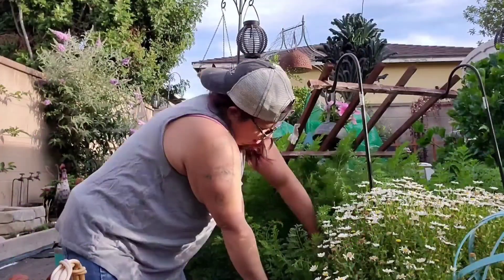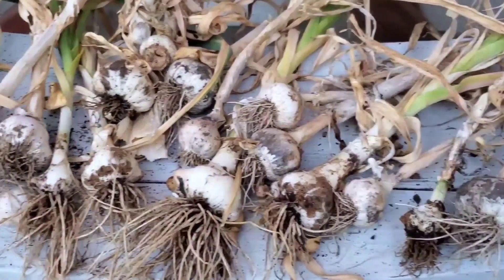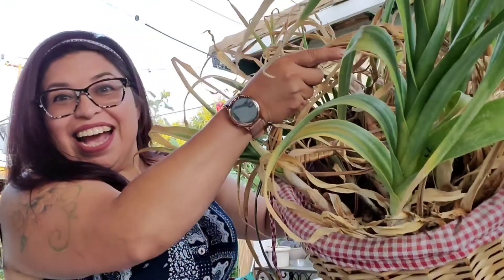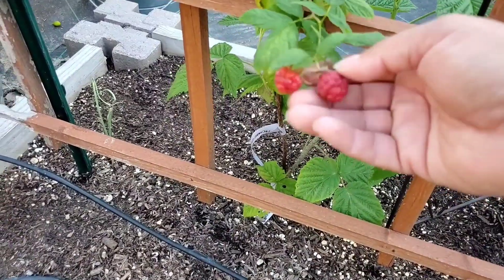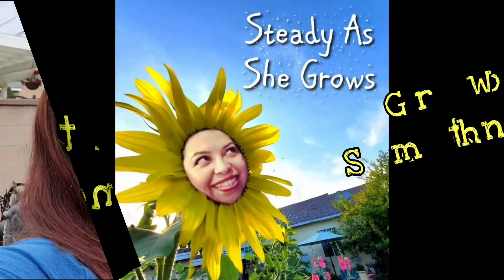Steady as she grows, into the garden she goes, where she'll stop no one knows, steady as she grows. Hi, planting people. Welcome back to my channel, Steady as She Grows.